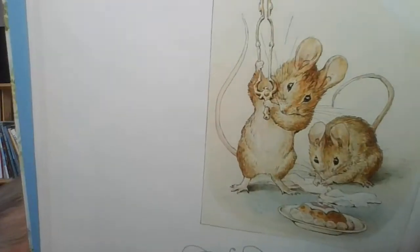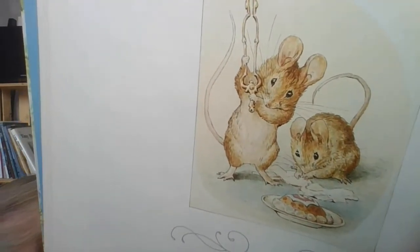Today we are reading the tale of two bad mice. There they are. They look cute. They are not innocent. I know this story.